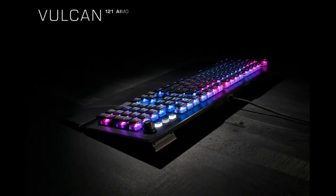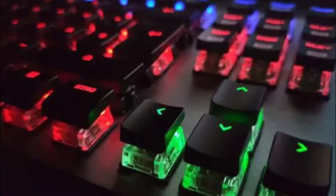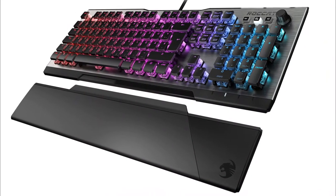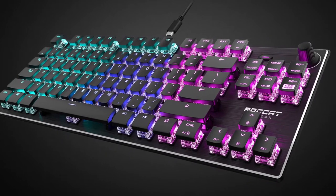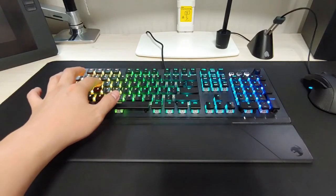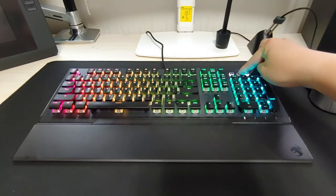Next on the list at number 7, we have the Roccat Vulcan AMO 121. When we were reviewing the Roccat Vulcan AMO 121, we had a steady stream of co-workers come up and compliment the keyboard. The Vulcan AMO 121 has a sleek black frame with a subtle grain pattern, brightly colored transparent key switches, and ultra-thin black keycaps on top. If you use the Roccat Swarm program to set up rainbow lighting effects on the keyboard, you might find it difficult to look away.